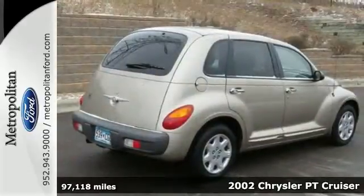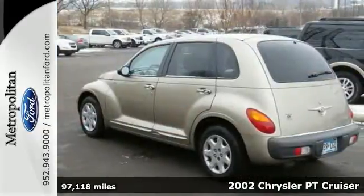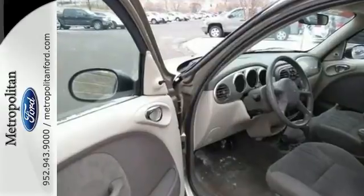Here's a 2002 Chrysler PT Cruiser. It comes standard with a tilt steering wheel, power windows and mirrors, air conditioning, and a premium CD audio system.